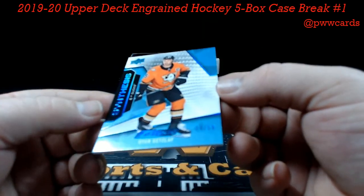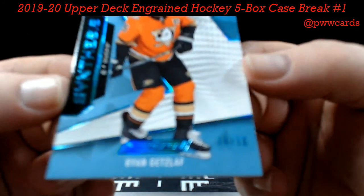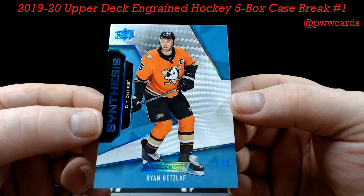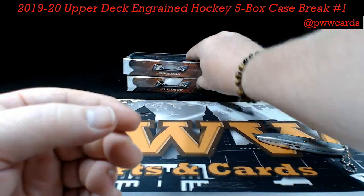And we've got a Getzlaf, numbered to 50, Synthesis — Anaheim Ducks — number 34 of 50 on that one. Ryan Getzlaf — Aaron M.